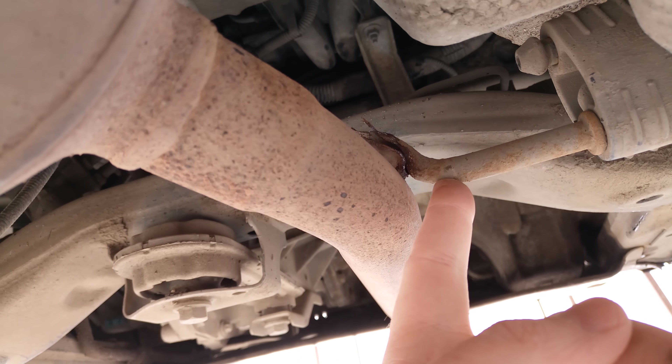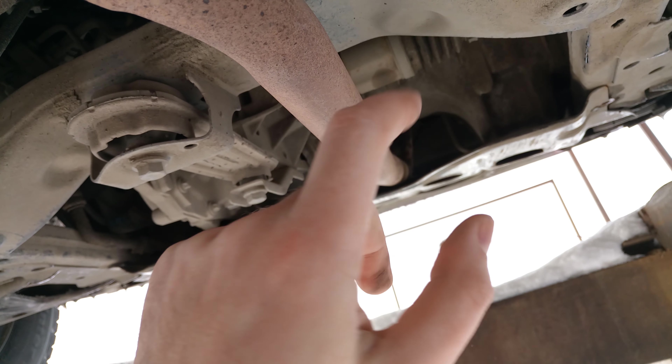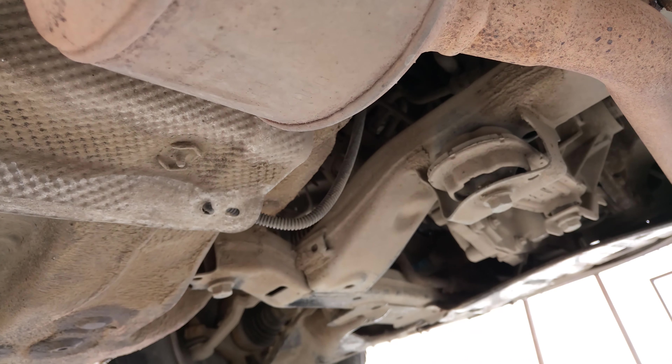The muffler mount has fallen off — that's bad. The muffler is made of rust. And this here is the catalytic converter — looks pre-threshold.